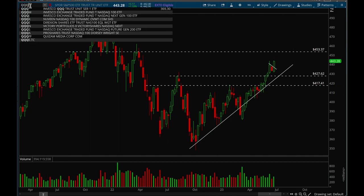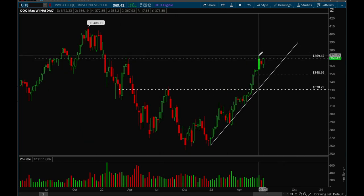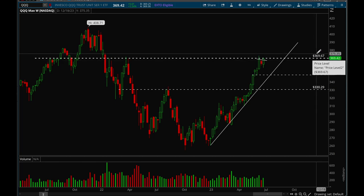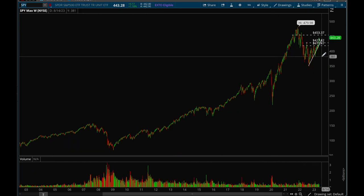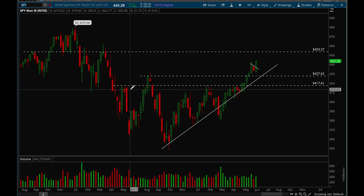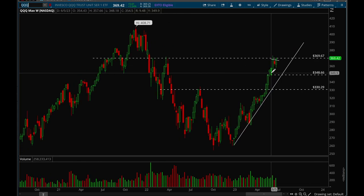Now looking at QQQ — same thing, building a nice bull flag and then we broke out last week. We're back at this 370 resistance level, which is a key level. There's a good chance we could go sideways for a couple more weeks. QQQ is at a key resistance level while SPY still has room to 453, so SPY could be stronger than QQQ for the upcoming week. Tech might be weaker since it's run up so much already and may need more rest before the next leg up.